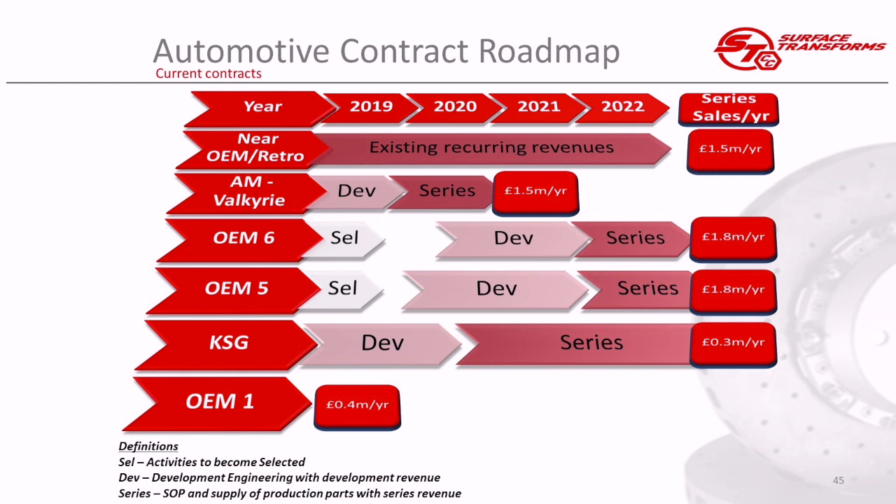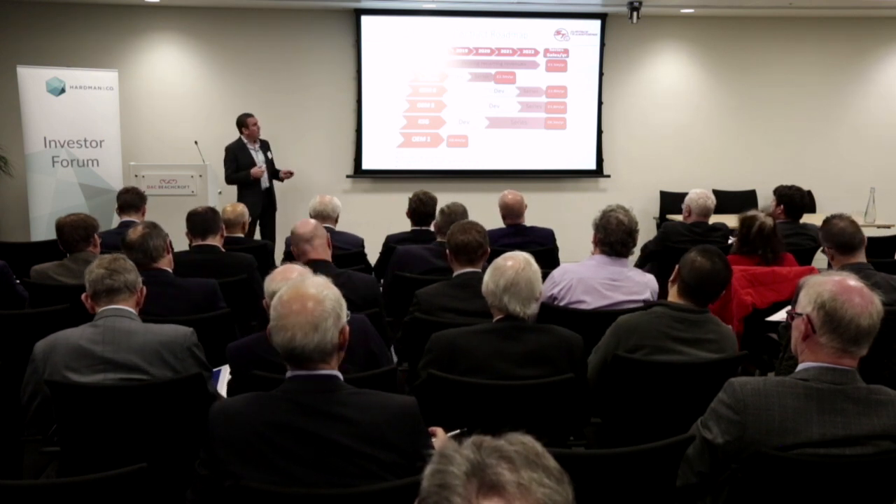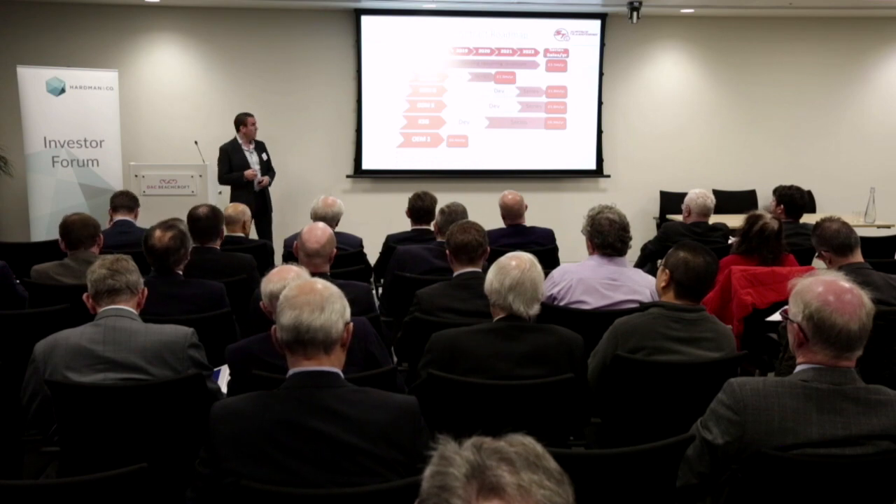We also announced Koenigsegg — they are a small OEM but becoming more mainstream. Their new car is being developed through 2020 and should launch at the end of 2020, worth a recurring revenue of just under £400,000–£500,000 for about three years. And the last one announced a few months ago is OEM 1, another British car manufacturer — relatively small, but the first of what we hope will be a future business with them. They announced a special car with our brakes on, worth about £400,000 a year.